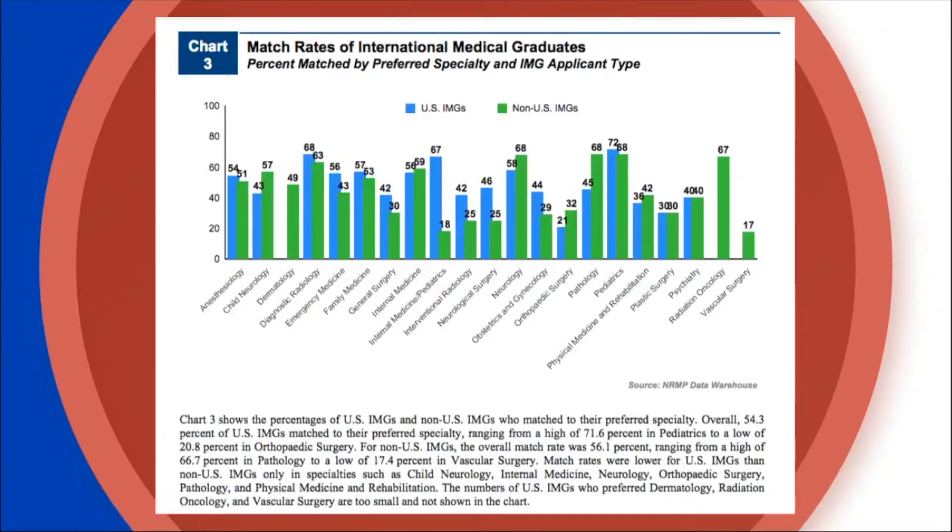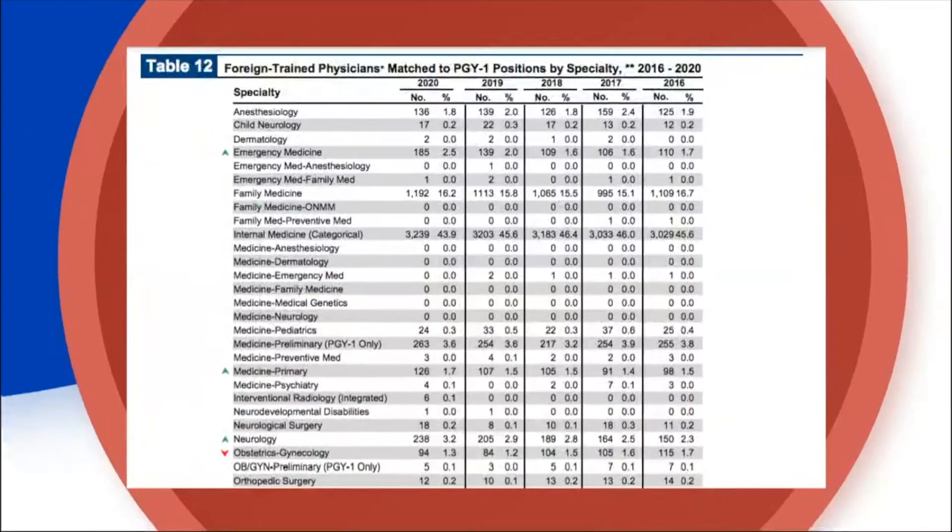Programs with lower preferred match rates include vascular surgery and orthopedic surgery. For those, you need to think about diversifying and having a second specialty to apply to. You also need to be honest with yourself: if you're set on being a vascular surgeon but there's a real probability you won't match, would you be okay with going into your second choice like dermatology?